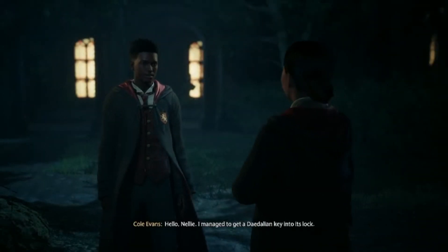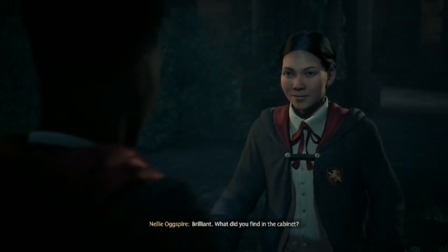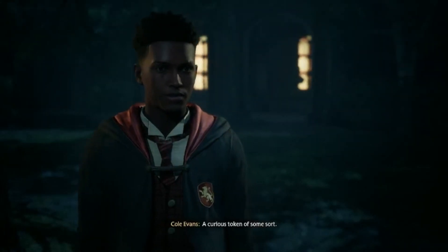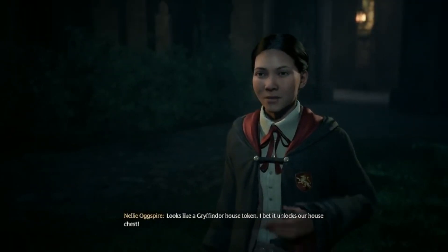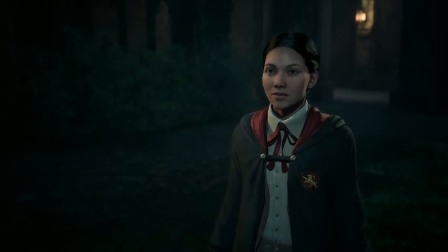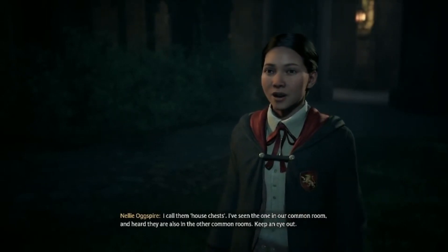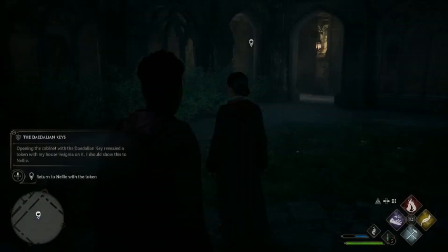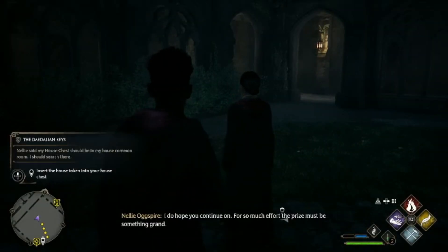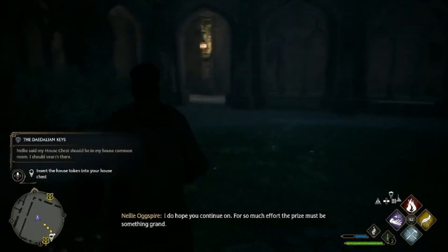Hello, Nellie. I managed to get a Daedalian key into its lock. Brilliant — what did you find in the cabinet? A curious token of some sort. Looks like a Gryffindor house token. I bet it unlocks our house chest — I call them house chests. I've seen the one in our common room and heard there are also ones in the other common rooms. Keep an eye out. I do hope you continue on — for so much effort, the prize must be something grand.